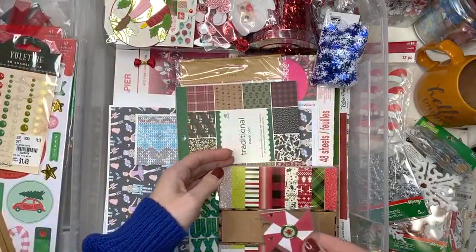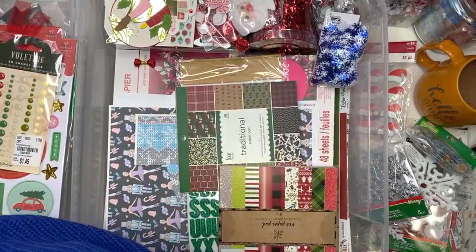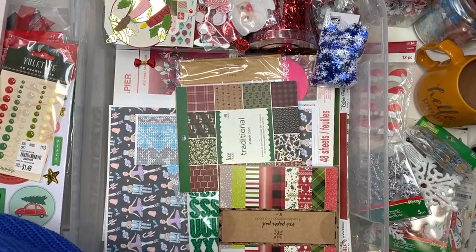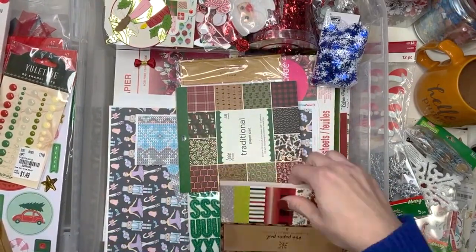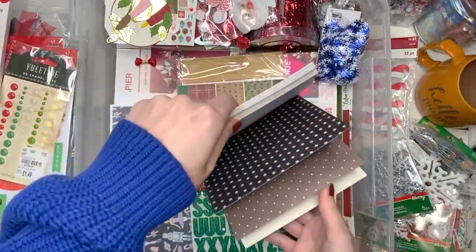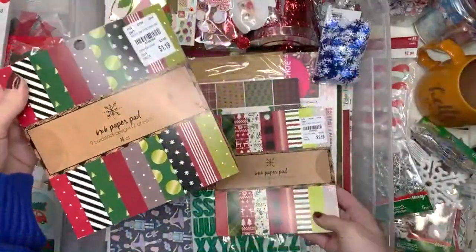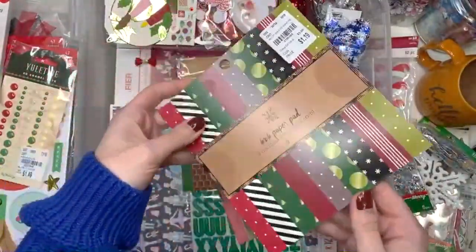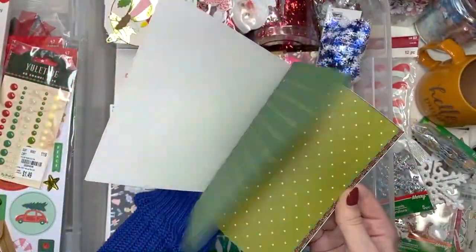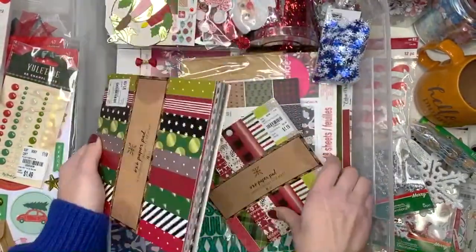Oh look here's another holly jolly paper pad but it's a different one. What should I do with 6x6 paper pads? Let me know guys. I also have this one — this one's from Hobby Lobby. There's so many little paper pads and I never gravitate towards these because I don't know what to do with them. The good thing is I want to be making a lot more albums, so I'm going to be using up a lot of my paper.